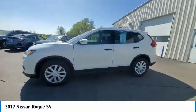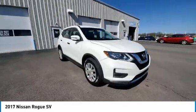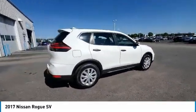With a 5-star side impact safety rating and confident handling, the Rogue is more than you expect and everything you deserve. This vehicle has less than 55,000 miles.